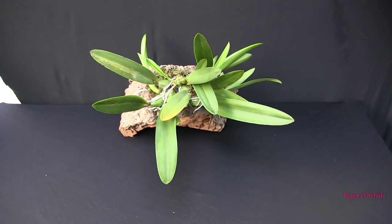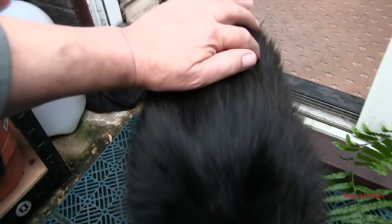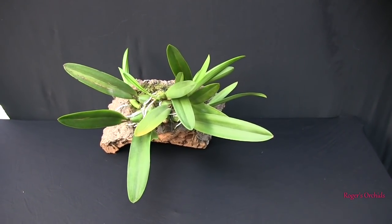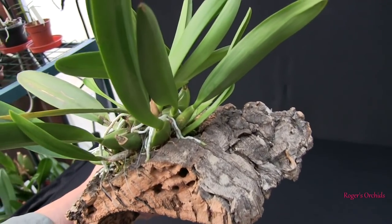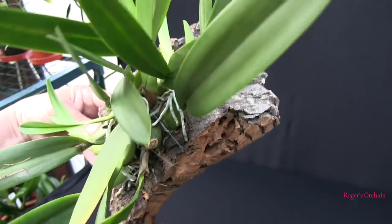At least this one has made really good progress. We were waiting for new roots - we've got them. It's not a substantial root system but it has grown one. Some have gone up through the moss, some have gone all over the plant and into the moss.